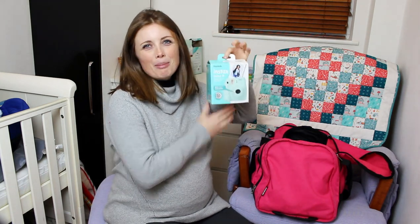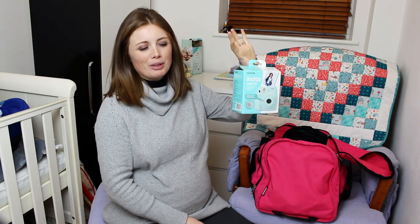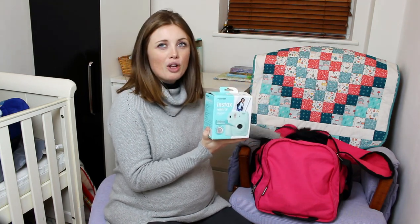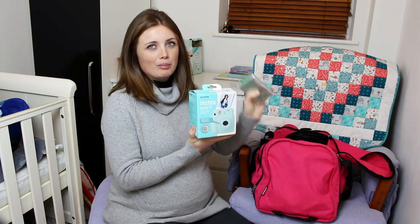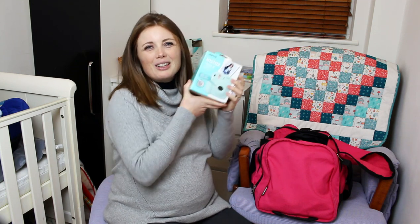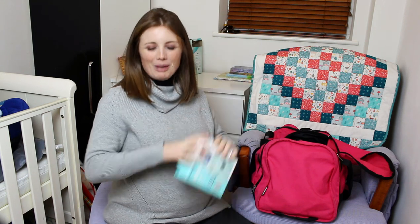I've packed my Polaroid camera because I thought if we forget our other camera — which we won't because we'll bring our phones — I'll have my Polaroid. I never get to use it and I have space for it in my bag, so I thought it'd be really nice to get a Polaroid picture of our little baby when it's born. I got extra film too in case the film runs out.